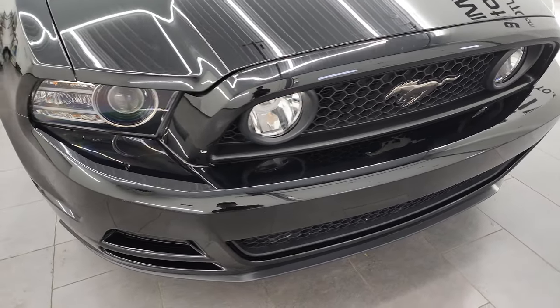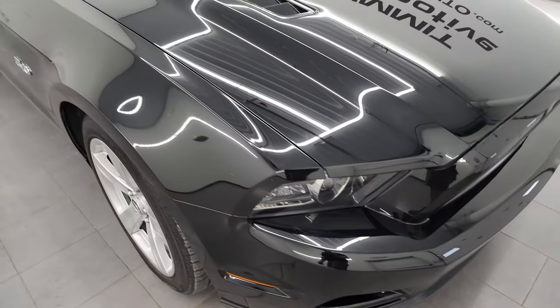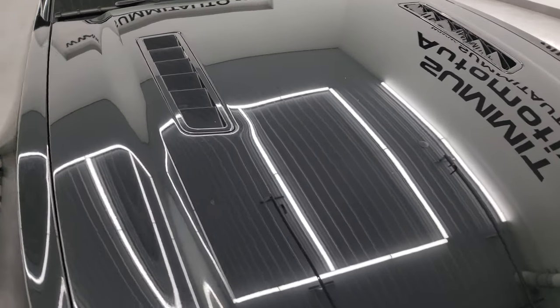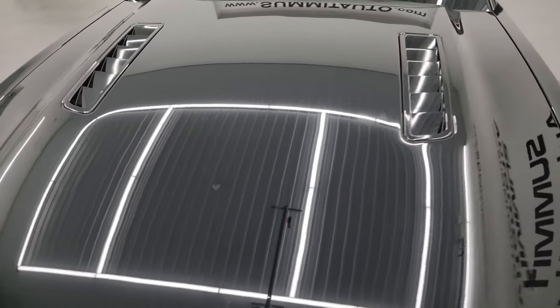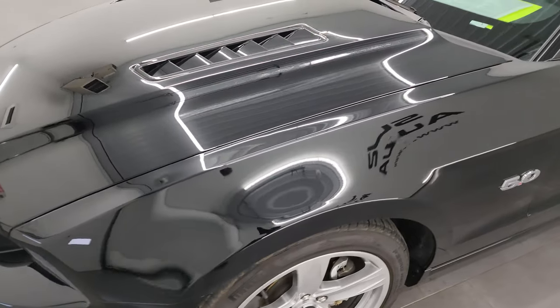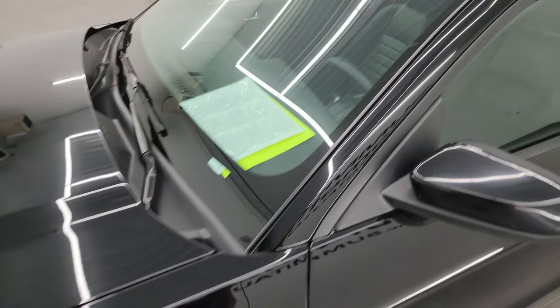I'm going to go all the way around in this video — inside, start it up, take a look under the hood and give you the most accurate representation I can of the car. Shadow black is the color. I shoot all my videos in 4K, and if you like the video, you can subscribe to my YouTube channel at youtube.com/SummitAuto.